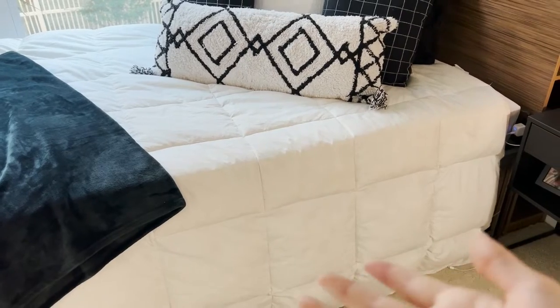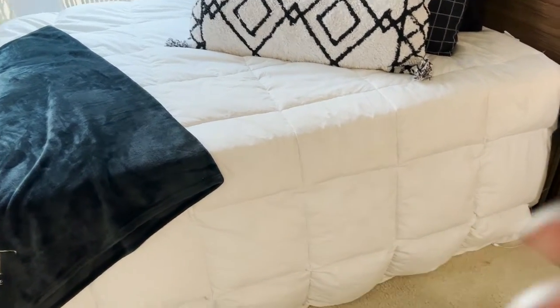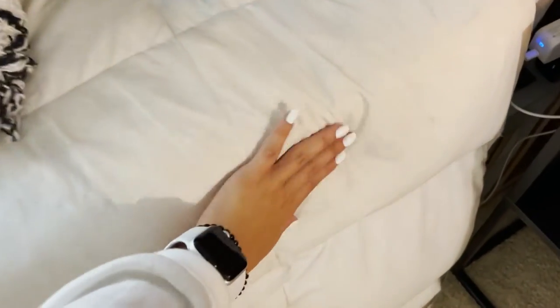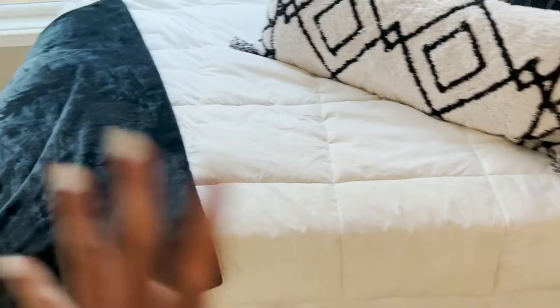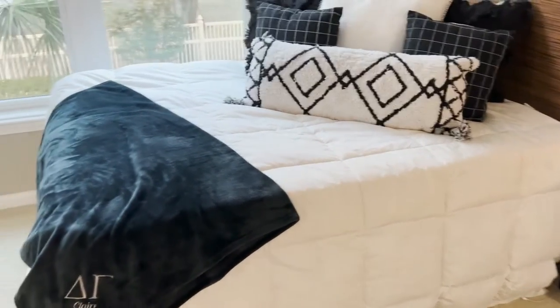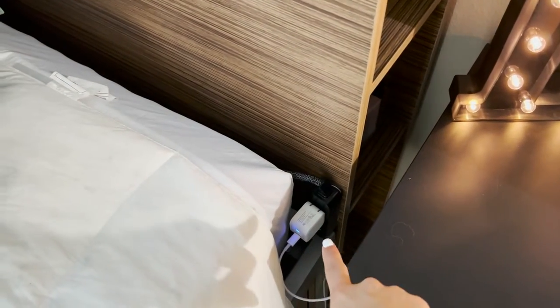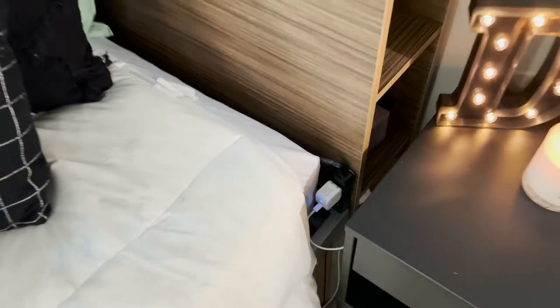And then my bedspread — just a basic white bedspread. I'm pretty sure it's one of those you're supposed to put a duvet cover over because you can see the feathers through it — it's a down comforter. But it's fine, I just leave it. I wanted a white one anyway and I'll probably get a cover at some point. I also stuck a command strip back here so I could have an outlet right by my bed.